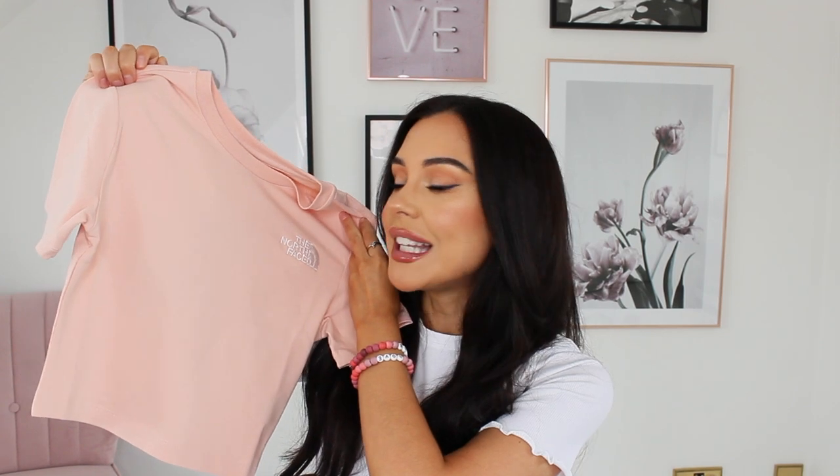I also couldn't leave this from North Face — it's a lovely salmon pink cropped t-shirt. I really like the quality of the fabric: it keeps you cool while still being good material. They had a few different colors but I thought the pink was summery. I was tempted to pick up a black one too. Honestly, guys, I think this is the biggest haul I've ever done — it's a bit ridiculous!